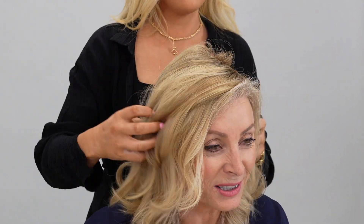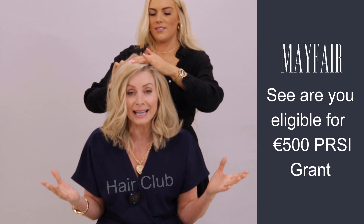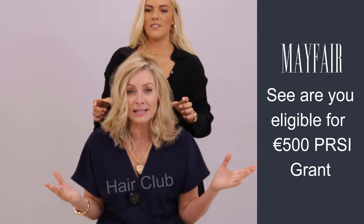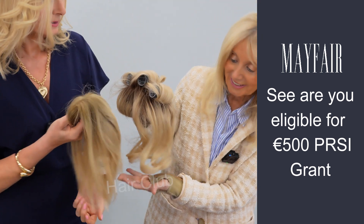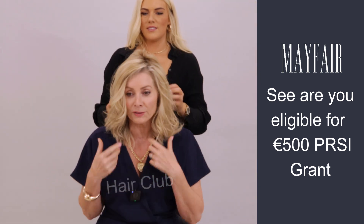Look how easy that is — four clips and you are good to go, it really is that easy. And as Dolores was saying earlier, store it with the Velcro rollers in, going back the way, and then it's always ready to go whenever you want to.